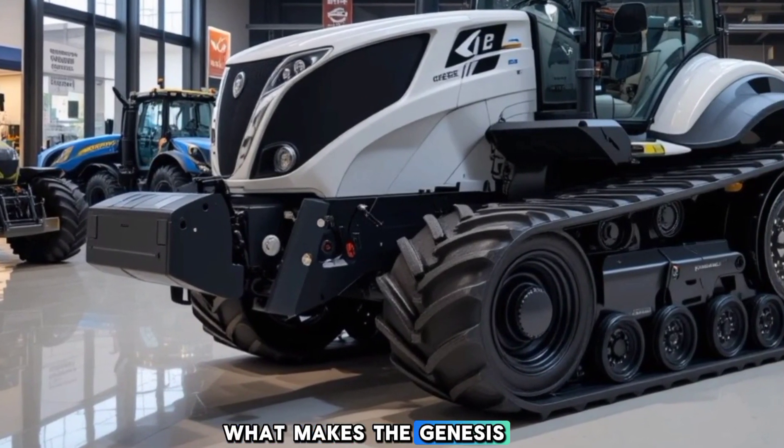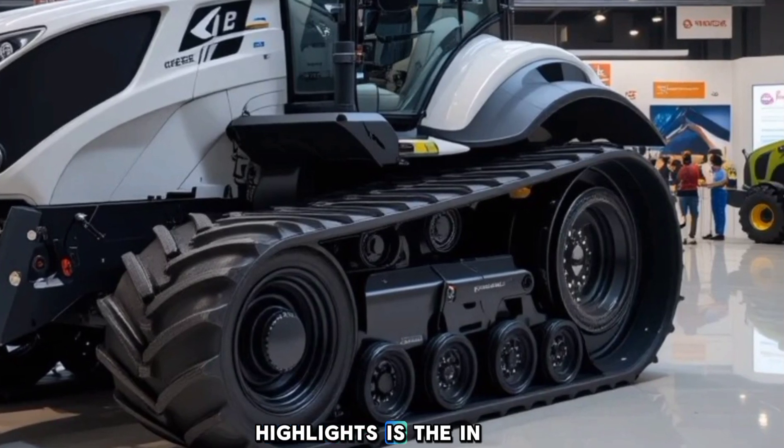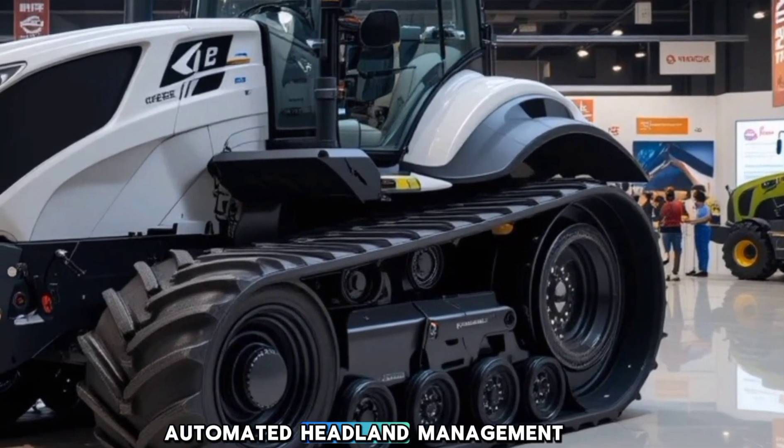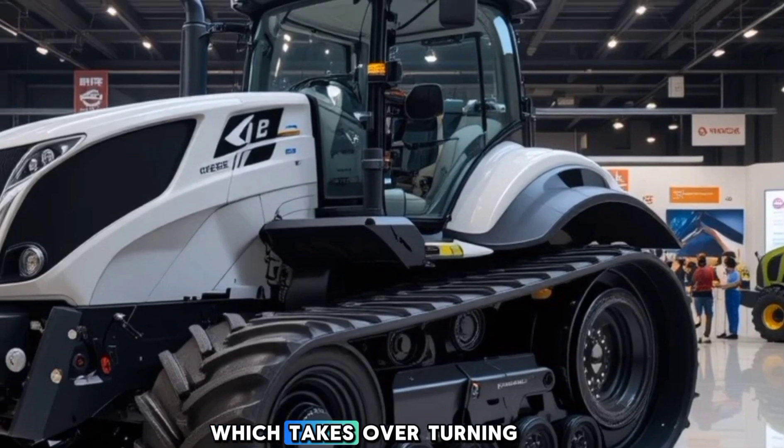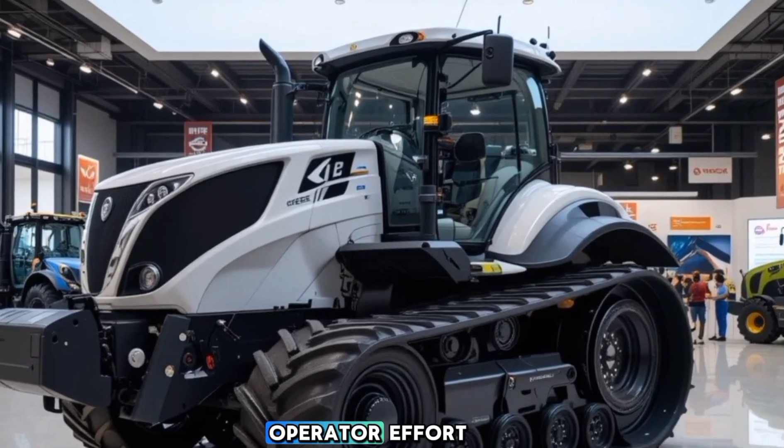What makes the Genesis T8 truly stand out is its unique selling points. One of the biggest highlights is the IntelliTurn TM automated headland management system, which takes over turning at the end of rows, increasing efficiency and reducing operator effort.